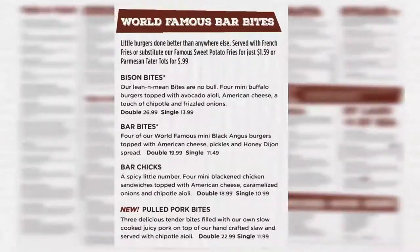We have removed from this section the turkey bites. This item will now be known as a secret menu item and is still available as we still prep the ingredients. One major change to be aware of in this section is that all bar bite dishes will now be listed as single or double.